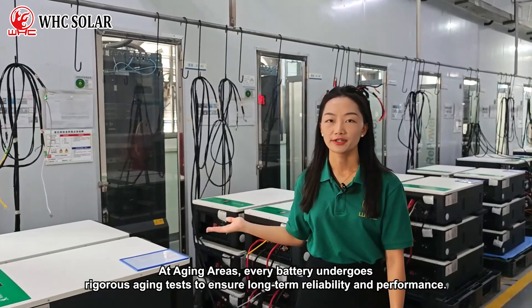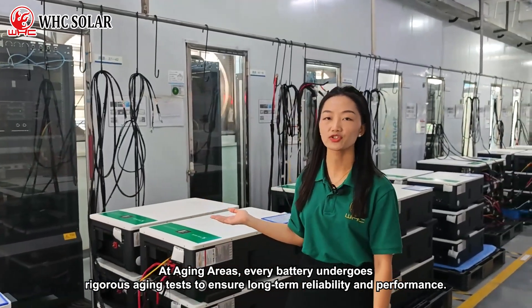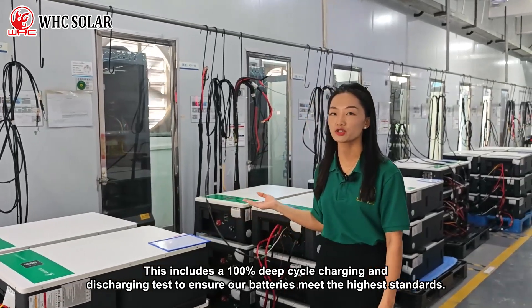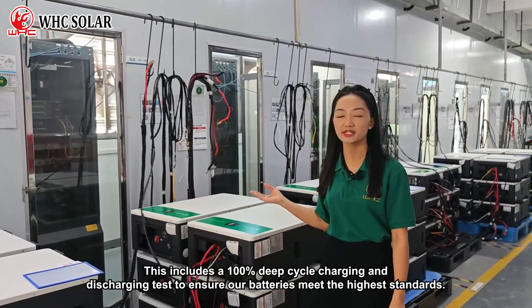In the aging area, every battery undergoes rigorous aging tests to ensure long-term reliability and performance. This includes 100% deep-cycle charging and discharging tests to ensure our batteries meet the highest standards.